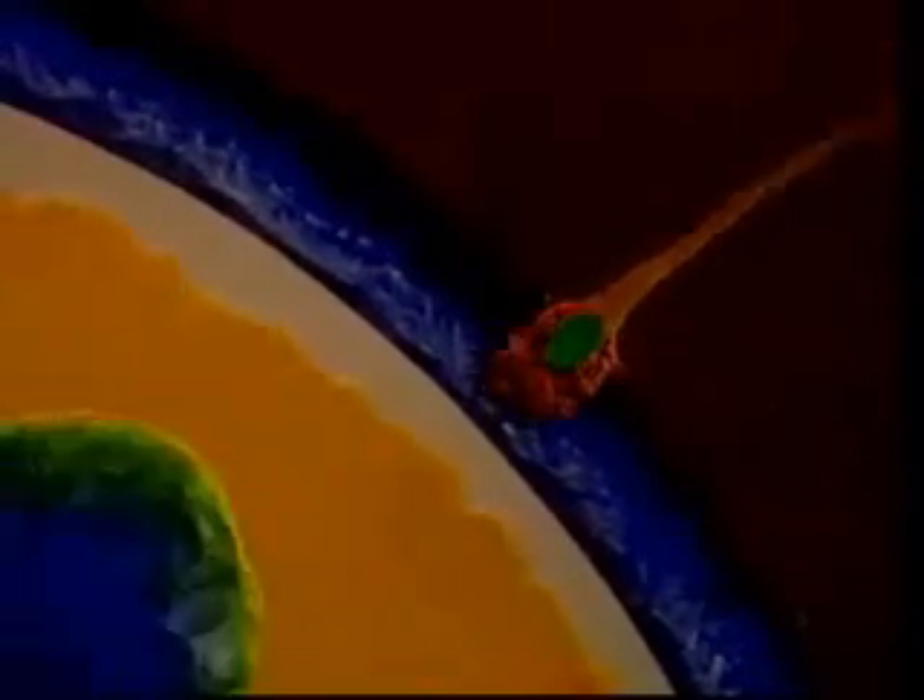Within the head of all sperm are special enzymes. When contact is made, a chemical reaction makes the membrane at the head of the sperm rupture. Powerful enzymes are released, which break down the egg's jelly-like coat and allow the chromosomes of the sperm to enter.